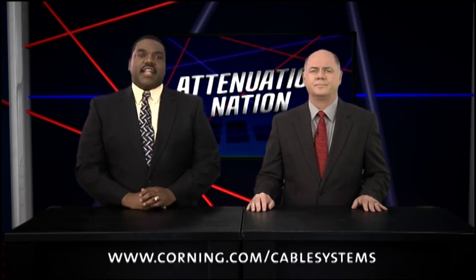That's all the time we have today. Congratulations to Corning Cable Systems, the NABCAR champions. To explore everything Corning Cable Systems has to offer and discover a distributor near you, visit corning.com/cablesystems.